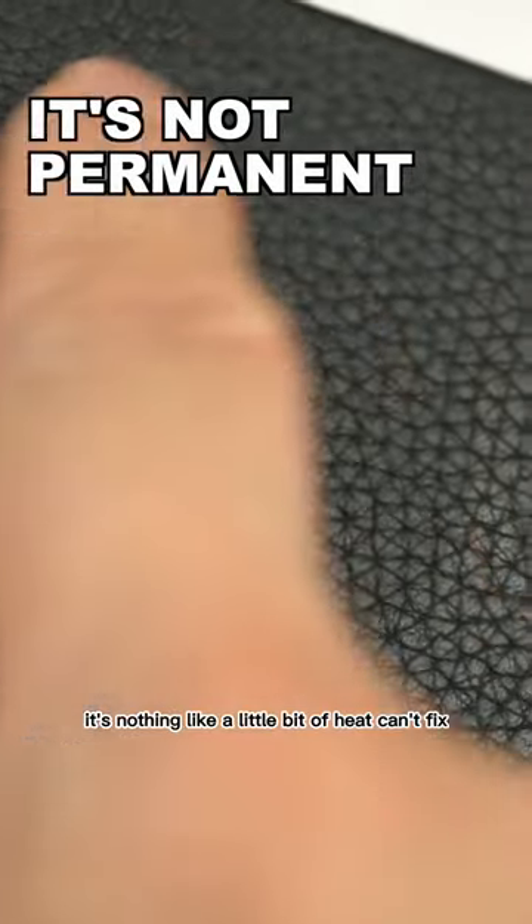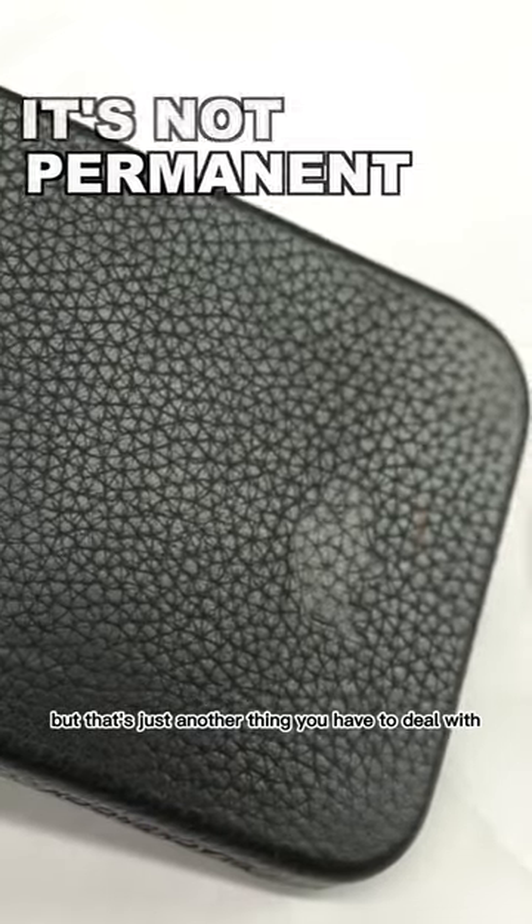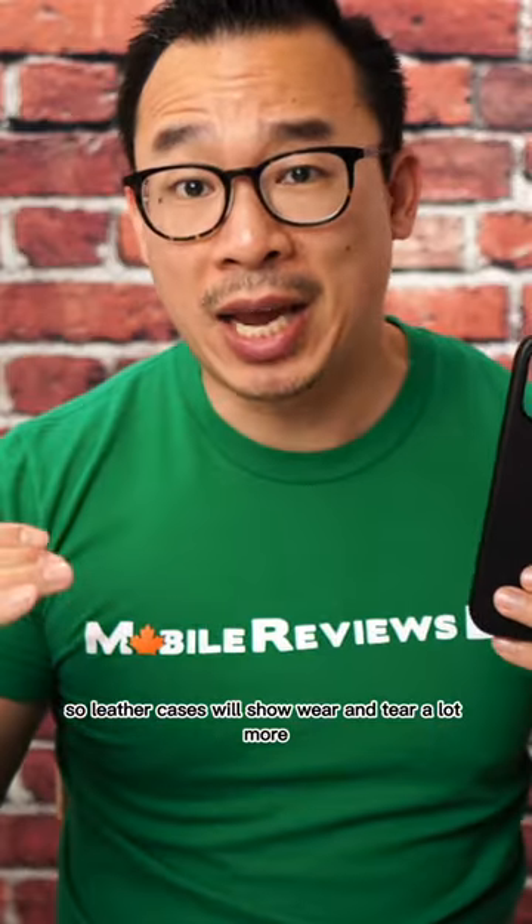Now, it's nothing a little bit of heat can't fix, but that's just another thing you have to deal with in trying to keep your iPhone leather case looking normal. So leather cases will show wear and tear a lot more, but it's also part of the patina that it develops if you get a real leather case.